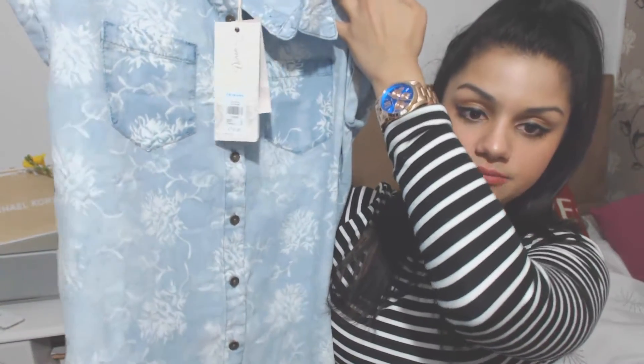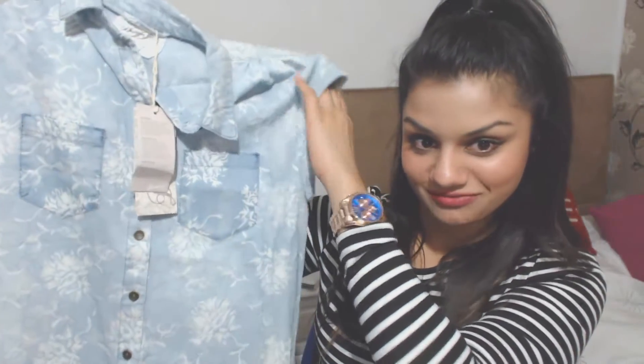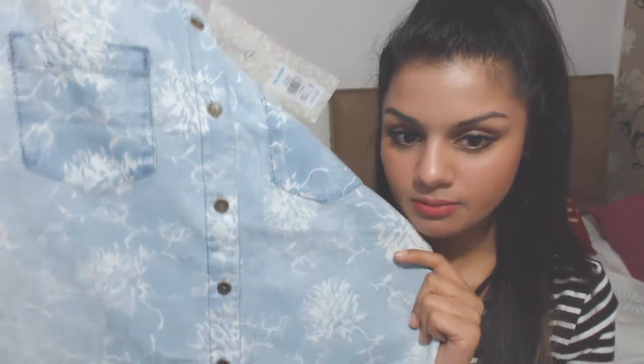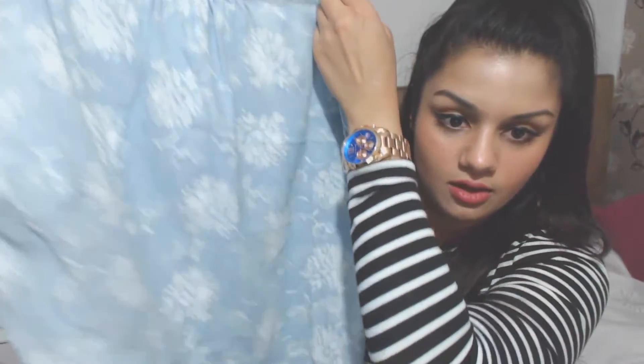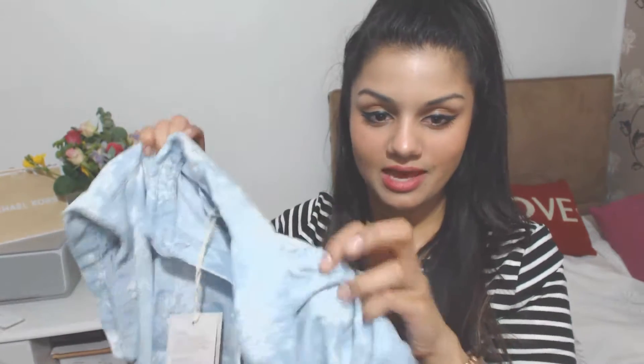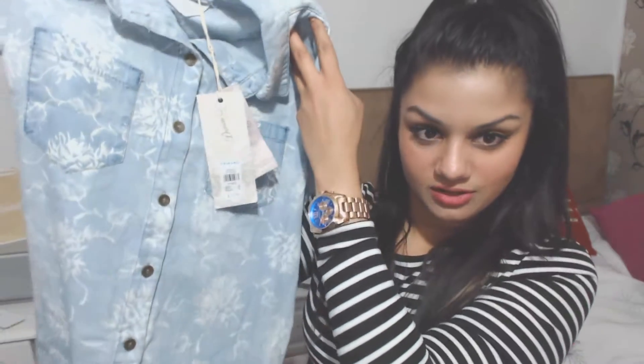The next item I purchased is this flower pattern denim shirt with cropped short sleeves. I've gone a bit flower crazy in my purchasing — it's got little white flowers running all the way through, two pockets on the front, and flowers all over the back as well. This one is £10, so really good value for a shirt that looks like this.